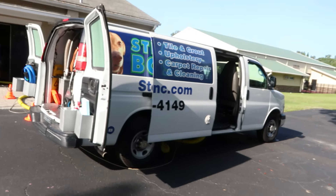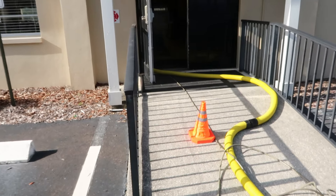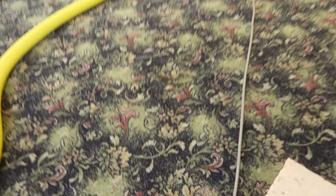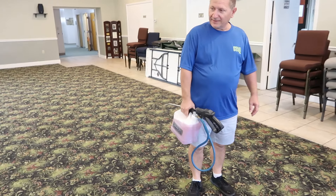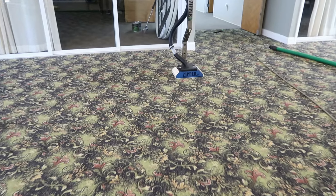All right everybody, here we are. Let's go inside and see what Bill's up to. Welcome to another Steam Boss video. We're here today at a church and this is what we're going to do. This carpet hides a lot of soil, you guys. You're going to be surprised how clean this is going to get. It does a very good job at hiding soil, but we're going to use the Super Spinner today. It might be a little bit overkill, but that's okay.